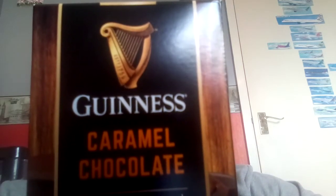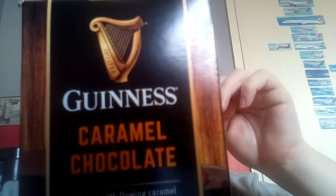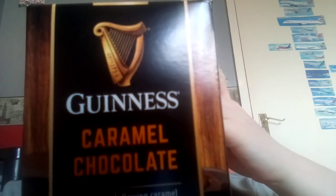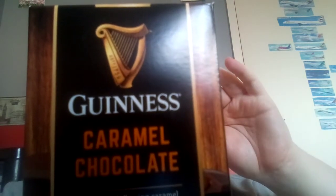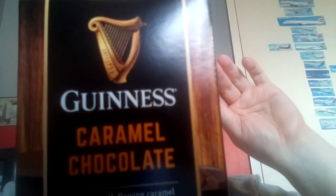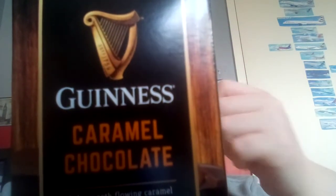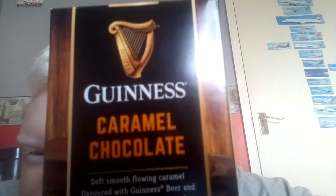For those viewers out there who are of the legal age to drink or are from Ireland, you can probably recognise that brand straight away. It is none other than Guinness, which is possibly maybe the most famous stout. I'm a big Guinness fan — I love drinking Guinness and I've also been to the Guinness factory in Dublin. In 2020 I did the self-guided tour, me and my friend James. But I didn't know that they actually made, produced chocolate.